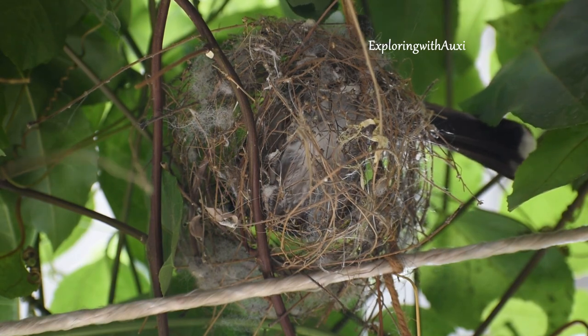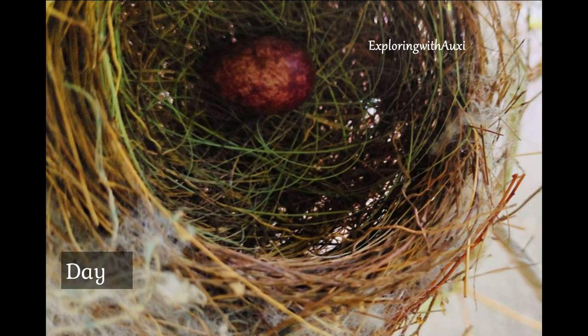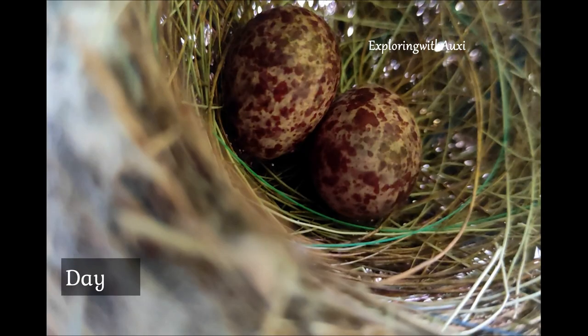It soon started incubating. After 1 week we checked, there was 1 egg, and after 3 days there were 2 eggs.